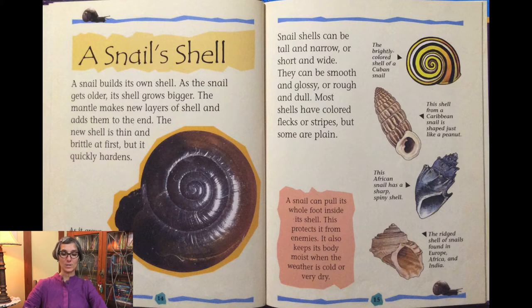A snail can put its whole foot inside its shell. This protects it from enemies. It also keeps its body moist when the weather is cold or very dry.